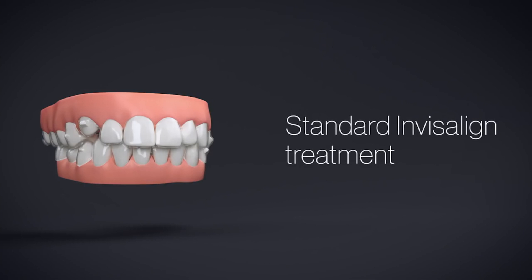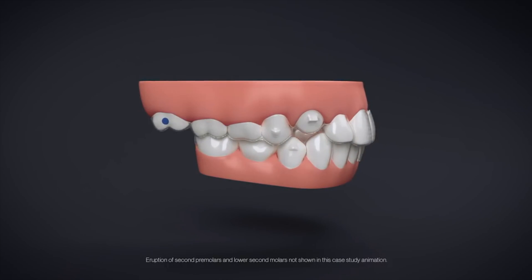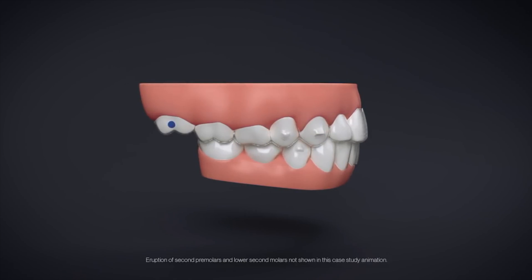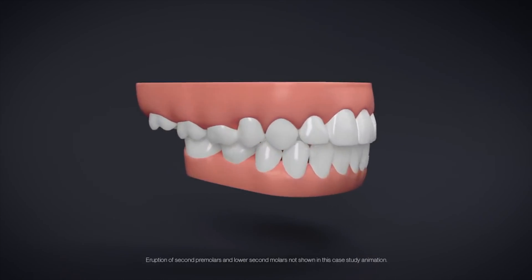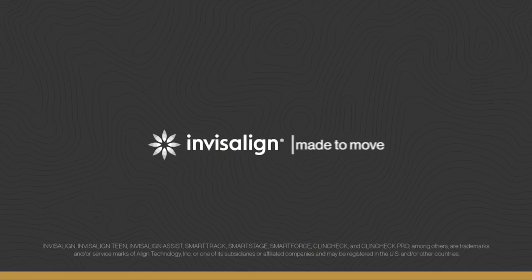The last phase of treatment is performed as needed. The goal is to finalize leveling and alignment. The posterior open bite is closed, the erupting canine is extruded, and the anterior alignment is completed. And you can achieve the finish you expect for your teen patients. Welcome to the future of teen orthodontics.